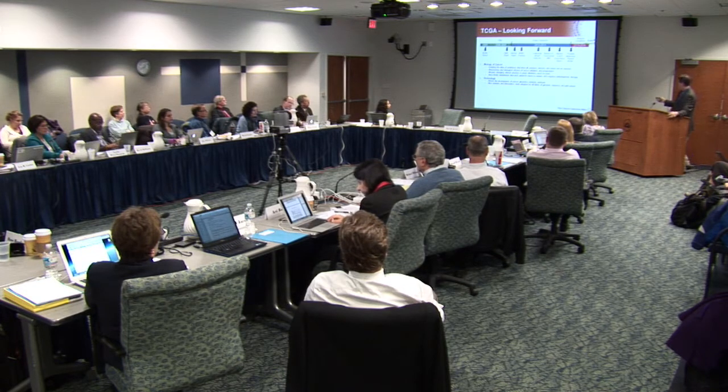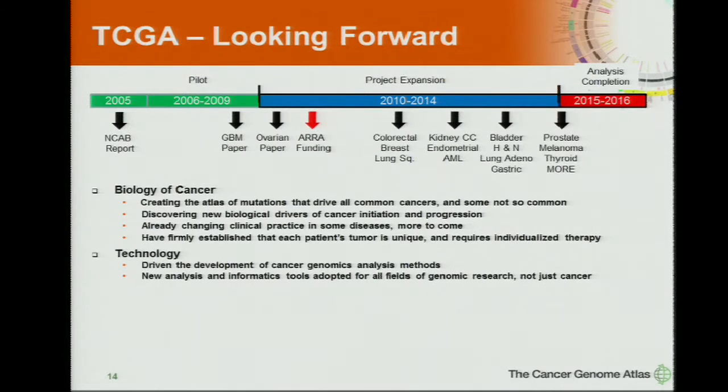Looking forward — we've had a number of papers that came out last fall: colorectal, breast, lung squamous. Coming soon — currently under review: kidney clear cell, endometrial, and AML. A number of other projects should be out before the end of the year, followed by some big ones such as prostate and melanoma.